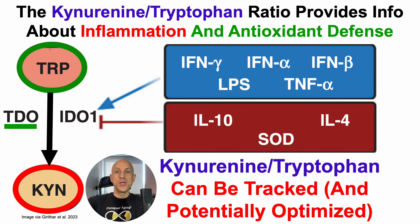The good news is that the kynurenine-to-tryptophan ratio can be tracked, and if it can be tracked, we can potentially optimize it with the goal of minimizing inflammation, maximizing antioxidant defense, and potentially limiting those plasma biomarkers of neurodegenerative diseases.